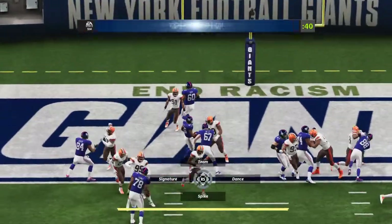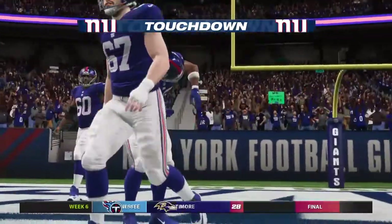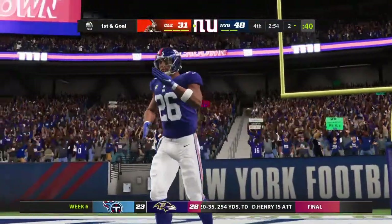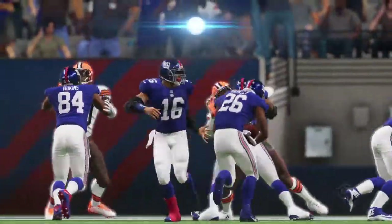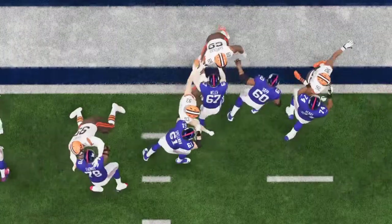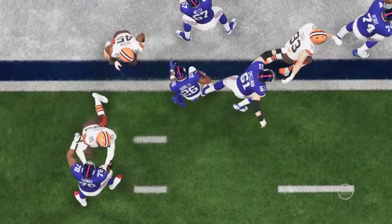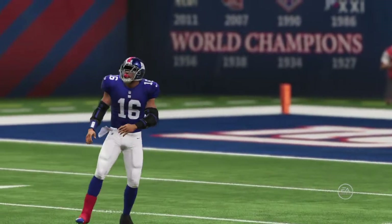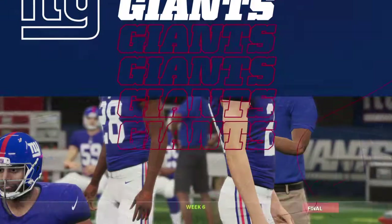They love the idea of taking the air out of the football at this point of the game — and he will take it on in for a Giants touchdown! Saquon Barkley taking it in from a yard out, and the Giants add on to their lead. Nothing fancy there — you had three tight ends on the field, they were going to run the football. The defense knew it, but couldn't stop them.